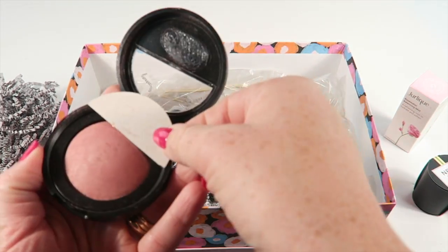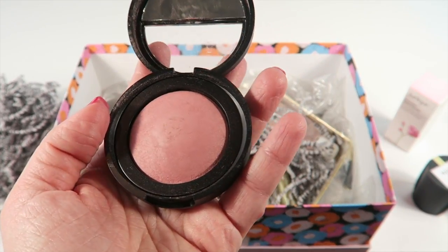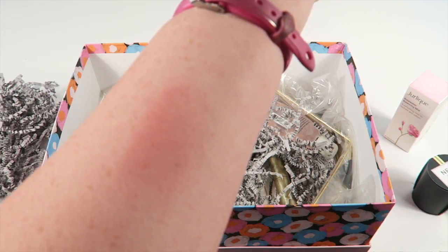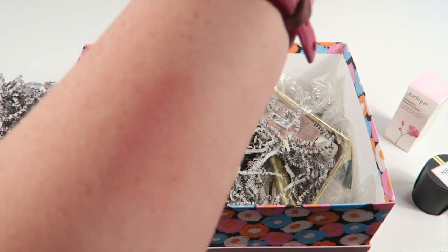Next is from Laura Geller — this is the Baked Blush in Catalina. The mirror fell out but I just pressed it back in and it's fine. I'll do a swatch for you. It has a really nice natural tint to it. I love it.